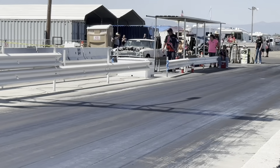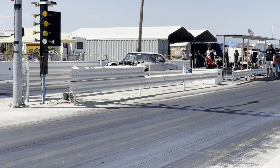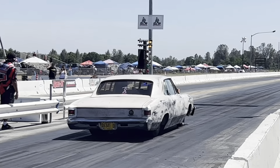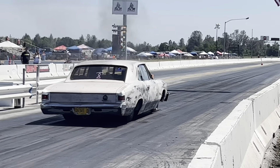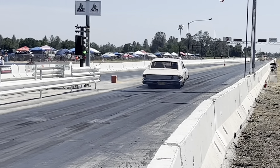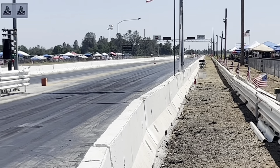Cousin Tim owns this 1967 Chevelle that he calls the Mad Cow. It's got a 6 liter LS with twin turbos on it. This motor was sitting on the shop floor Wednesday night.